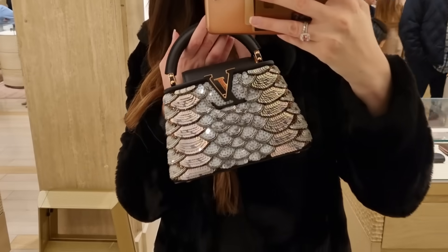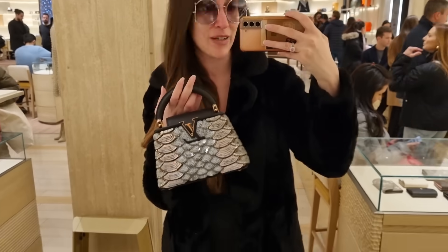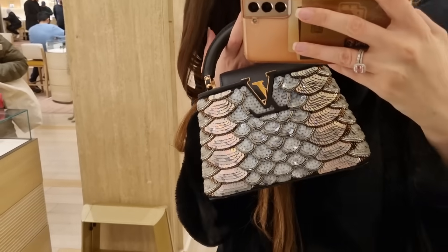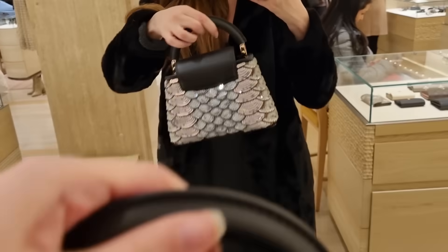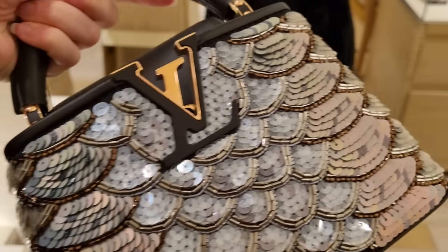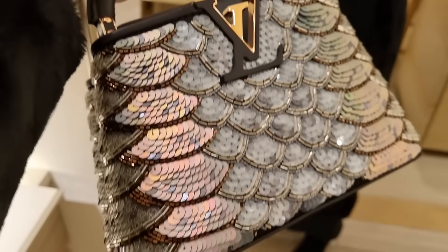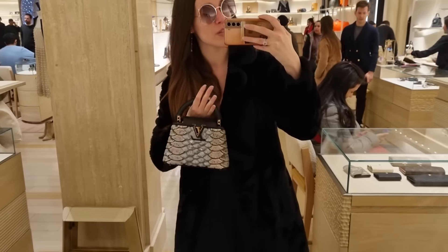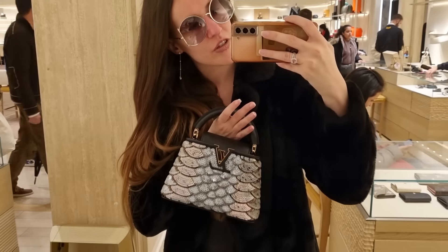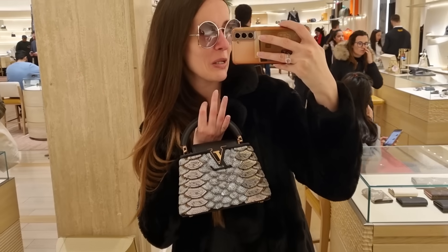I just had to get a close-up of this. She said it's around 6k — I guessed it would be 7k. It's like an oversized python look created with all these little iridescent sequins. Wow, let's take this in — can we believe it? A lot of work went into this. It comes with a strap, of course, but I would never wear it with a strap because it looks way more sophisticated like this.